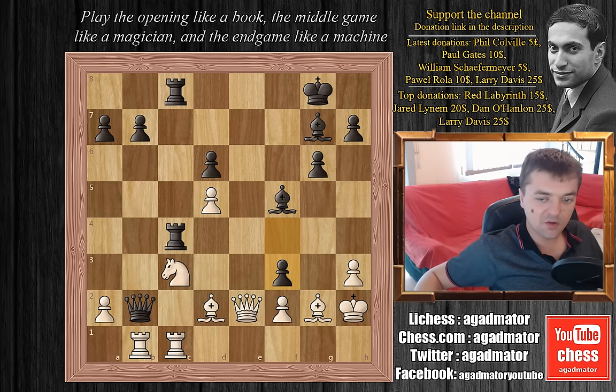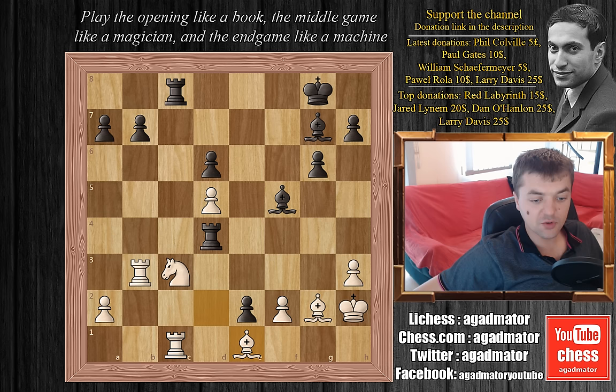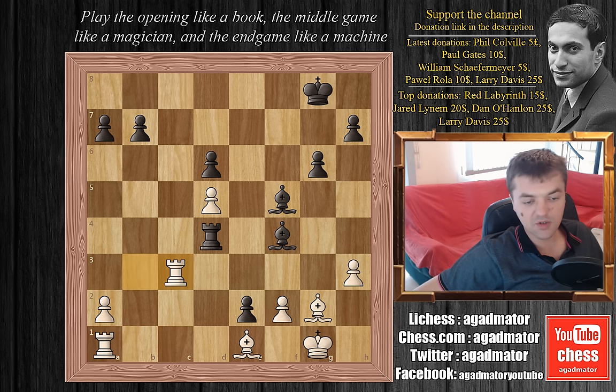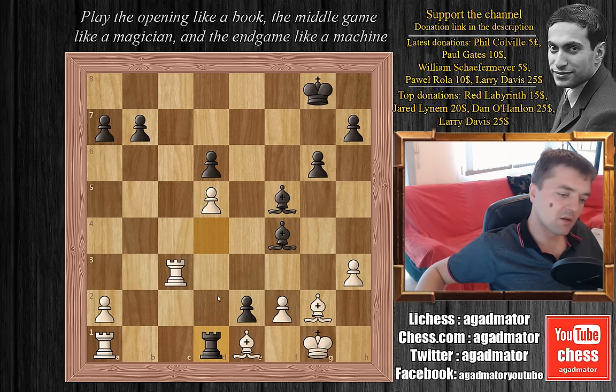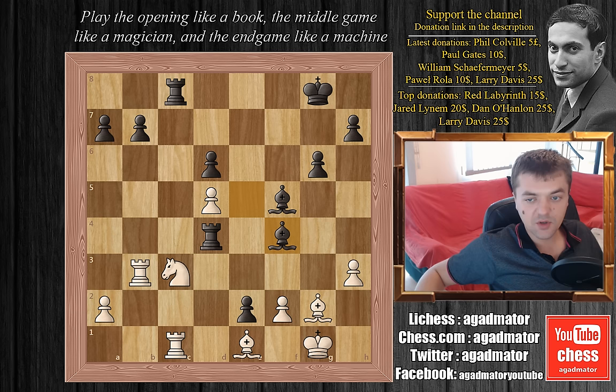After f3, Botvinnik — again low on time — decides to capture the queen: rook captures queen. Tal captures on e2. Botvinnik plays rook to b3, we have rook to d4 attacking the bishop, bishop to e1, and now bishop to e5 check. The king goes to g1. Now Tal plays bishop to f4, and this is crushing because this rook has nowhere to go. If the rook moves to a1, Tal simply plays rook captures on c3, rook captures on c3, and rook to d1 — the rook on a1 is indefensible.